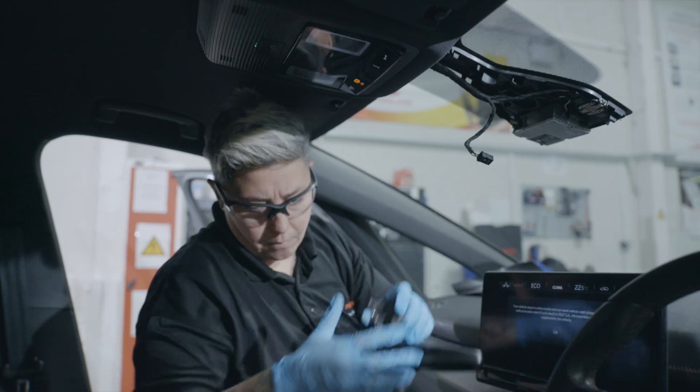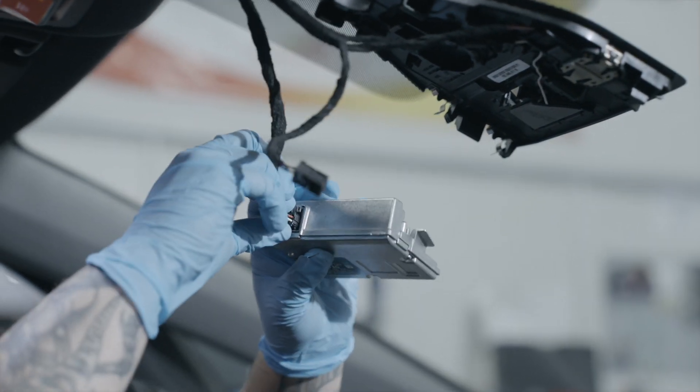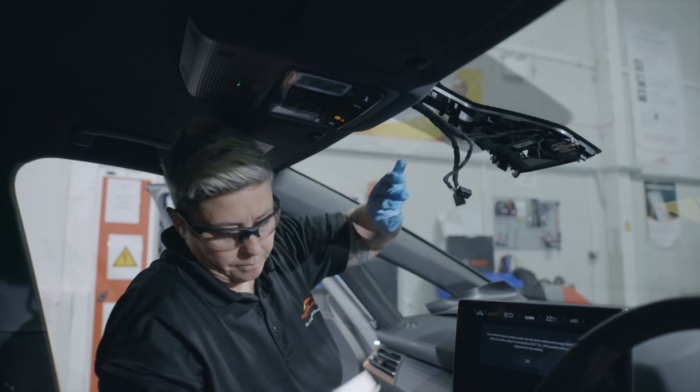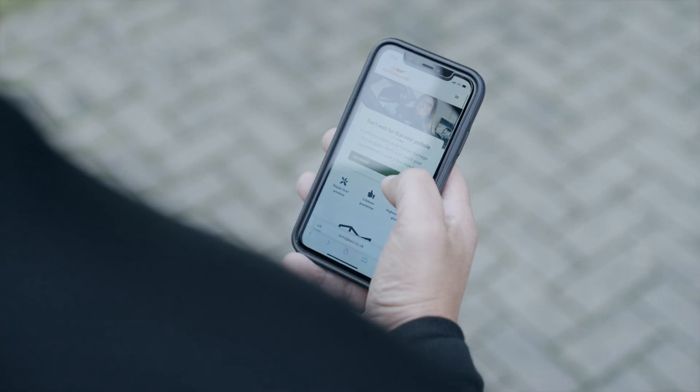When a front windscreen is replaced, cameras need to be removed, reattached and then reset to ensure the safety systems work correctly. This is called recalibration, and when you make your appointment we'll let you know if this is required.